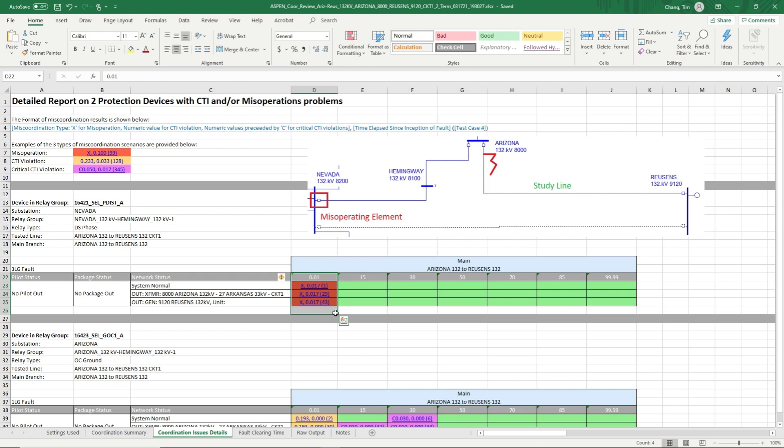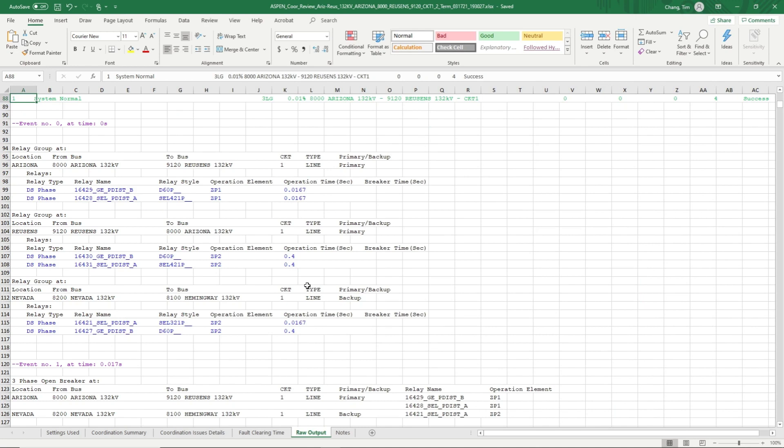Normally, the user would need to manually review the entire output from One-Liner to determine that three cases pertain to the same element. But the summarization presented here shows this information in an easy-to-read manner. Clicking on one of the cases brings us to the raw output from Aspen One-Liner for that case. Here we see that this miscoordination is due to an improperly set Zone 2 timer.